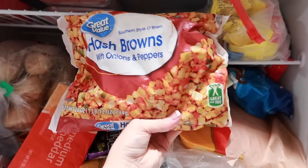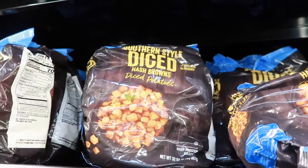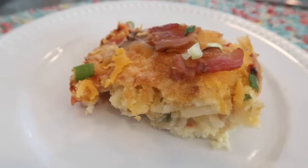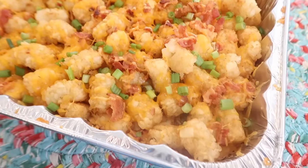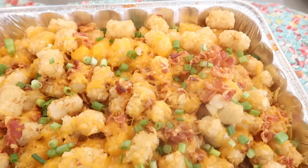I for sure keep a bag of hash browns or tater tots in my freezer. We like making breakfast casseroles and tater tot casserole. It's great taking out a bag of hash browns already prepared and ready to go when you want to make a yummy breakfast, so I keep one bag of each in our freezer.